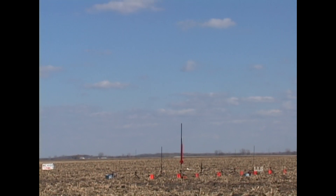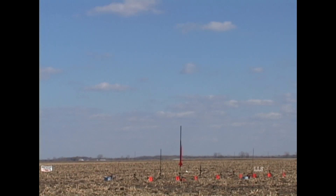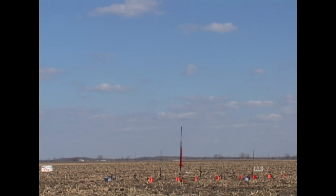We're launching in five, four, three, two, one, zero. Wow, isn't that beautiful up in that big blue sky!